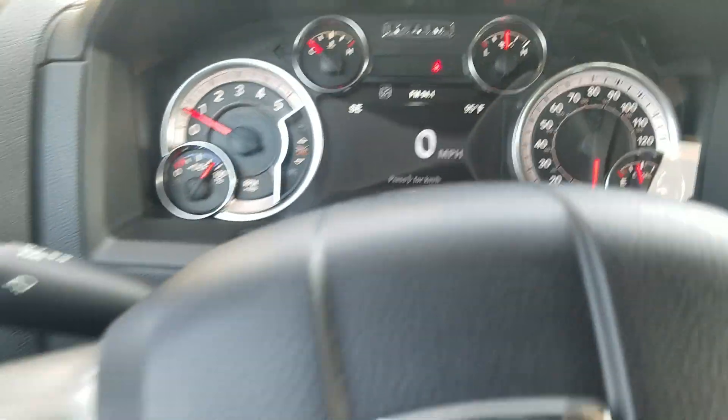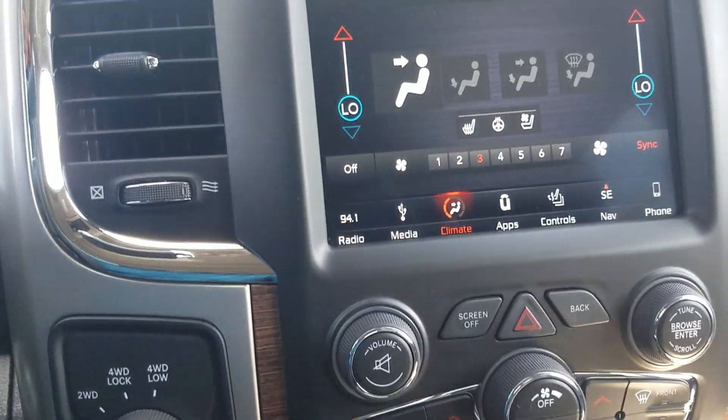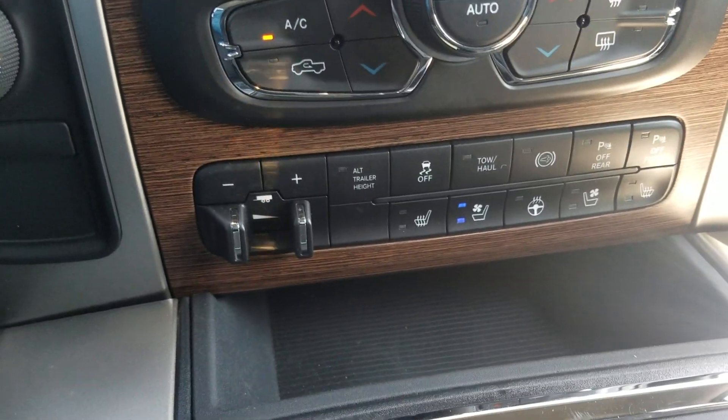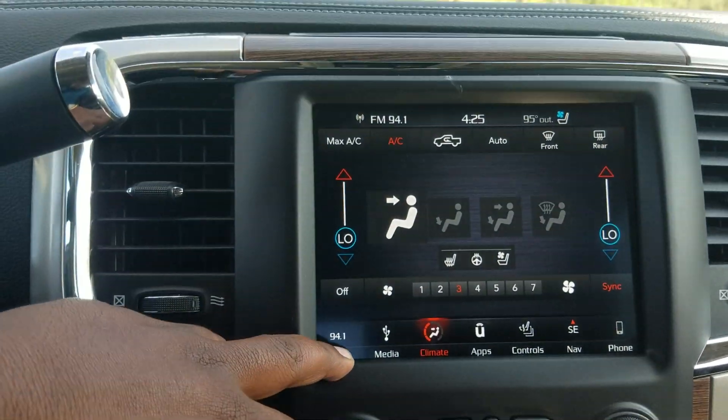Just over 3,000 miles on it at current, and of course you do have the full infotainment system here with your heated and cooled seats, and a touchscreen display.